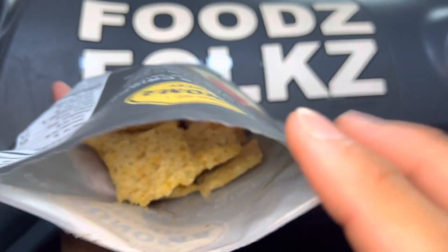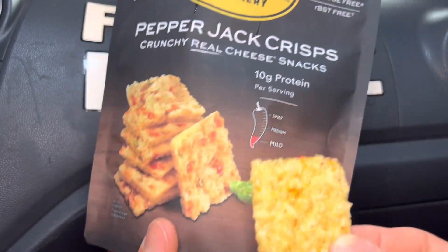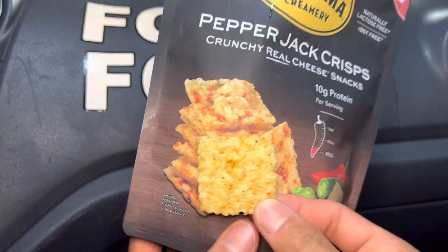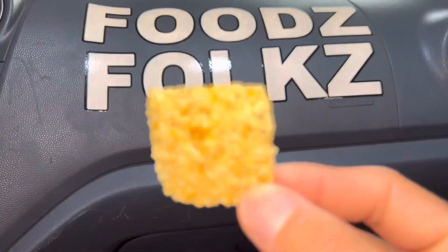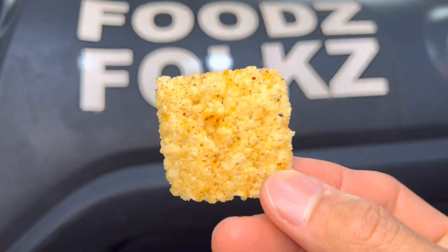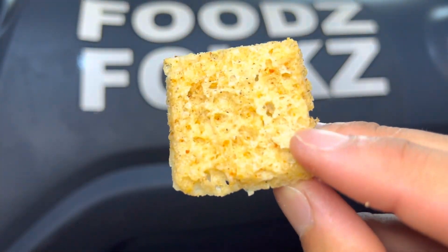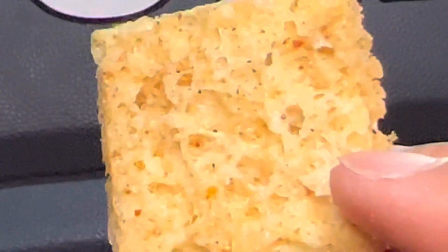They're kind of actually big. I can smell the flavor in here — oh yeah, this is a strong smell. Smell that cheese! Oh wait a minute, look at all those holes.